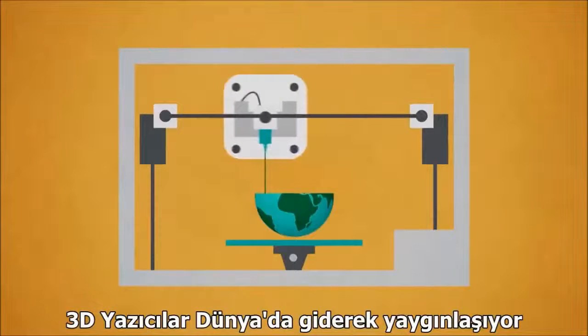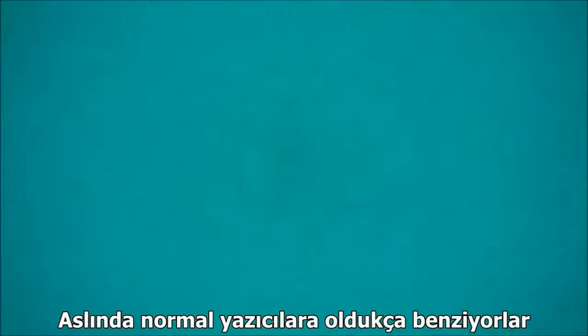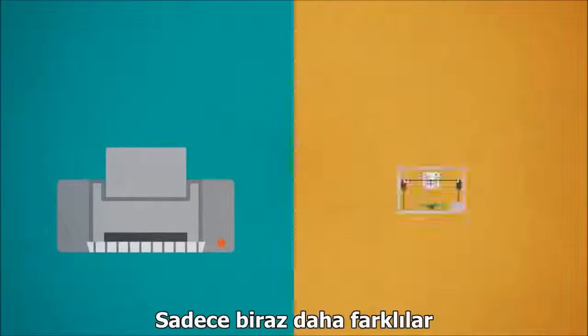3D printing is taking over the world, but how does it actually work? It's quite similar to a normal printer, but then a little different.